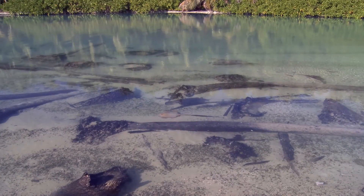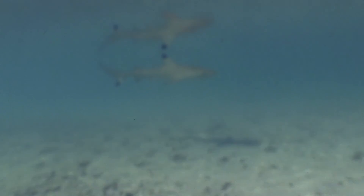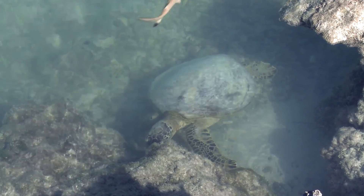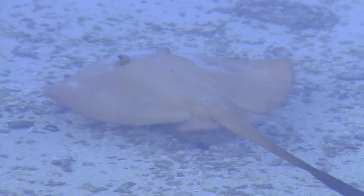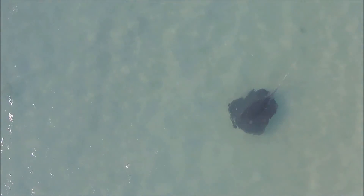The shore and shallows are an important nursery area for certain species. Juvenile fish congregate in the shallows, with small sharks cruising amongst them, and turtles graze on the algae. Between the corals and rocks, stingrays glide, eating many of the smaller creatures that bury themselves in the drifting sand.